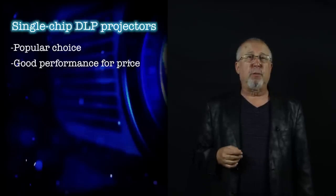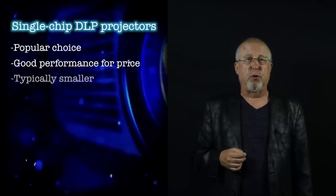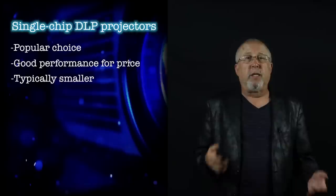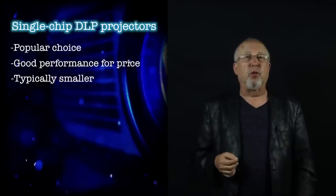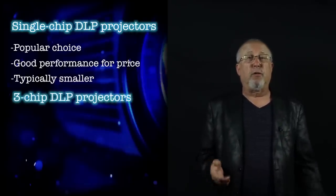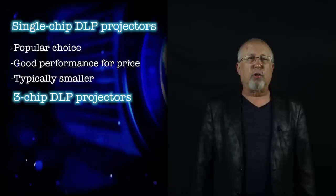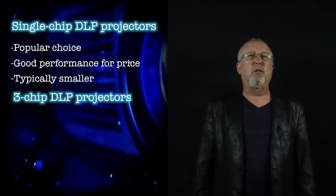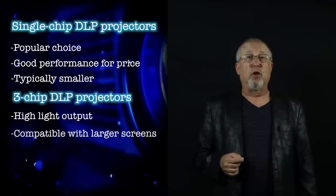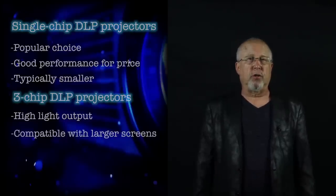When it comes to size, single-chip DLPs, rather than LCD or LCoS projectors, are usually the smallest projectors, as their technology is the only single-chip one out there. It's easier to make a small light engine with a single-chip design. At the top of the performance and price scale for DLP projectors are those premium models using three-chip technology, which generally offer relatively high light output — thousands of lumens — and are suitable for use with larger screens beyond what most single-chip home theater class projectors would offer.